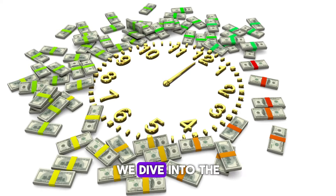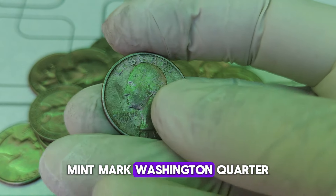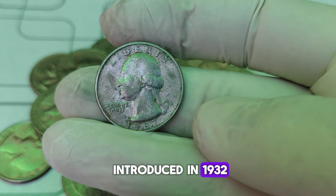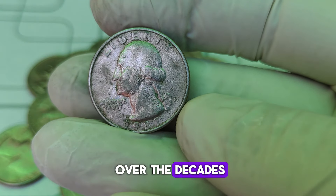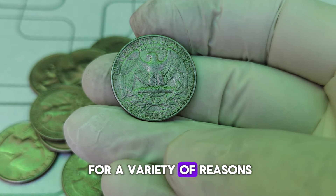Today, we dive into the fascinating history and current market value of the 1987-P Mint Mark Washington quarter dollar coin. The Washington quarter, first introduced in 1932, has seen many changes over the decades. But the 1987-P Mint Mark stands out for a variety of reasons.